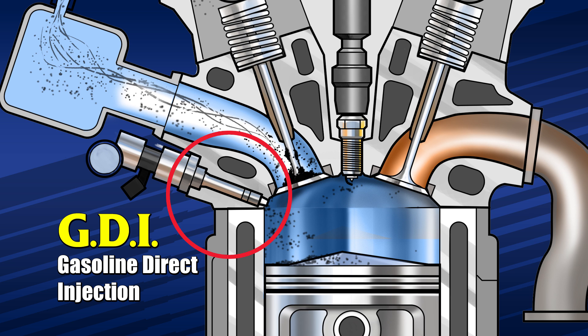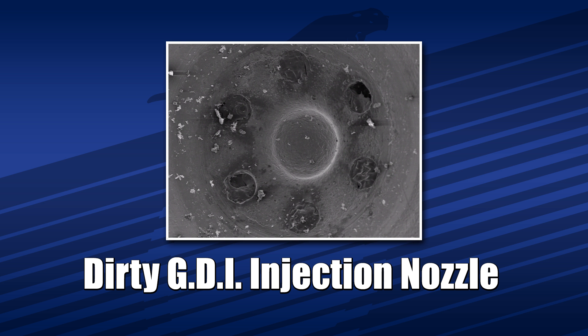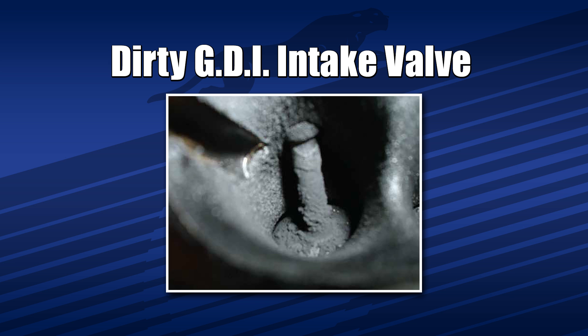Additionally, the injector is located right in the combustion chamber, exposing it to extreme temperatures after the engine is turned off. This bakes dirt and deposits onto an area that requires a precise level of operational control. Even a tiny amount of deposits can reduce system operation and engine performance.